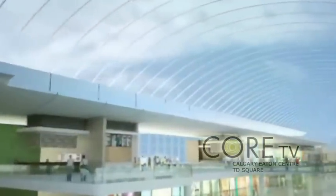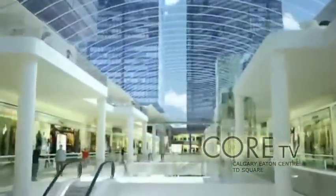Currently they are installing the new skylight that will be over top of all three buildings. That's really exciting because it is the largest skylight of its kind in the world.